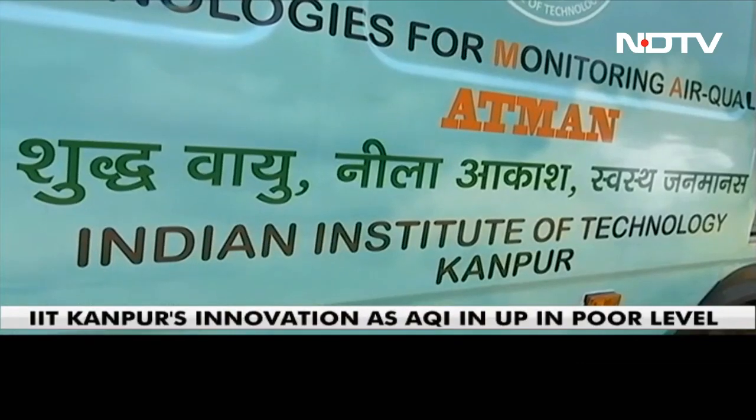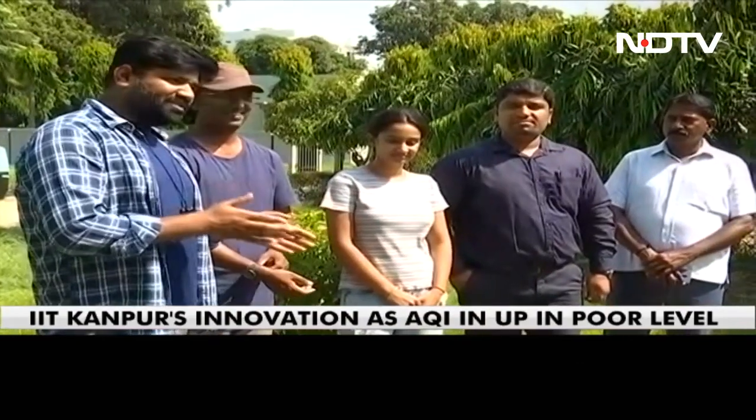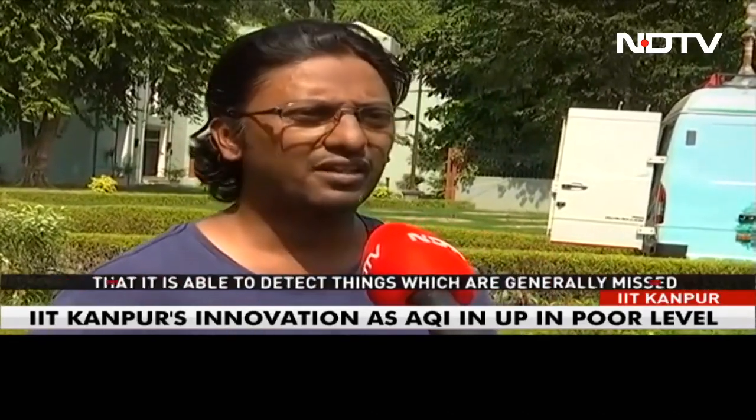It is a first-of-a-kind, indigenously developed system that uses artificial intelligence. AI is used to reduce error, and source apportionment employs different techniques, which are also implemented using AI.